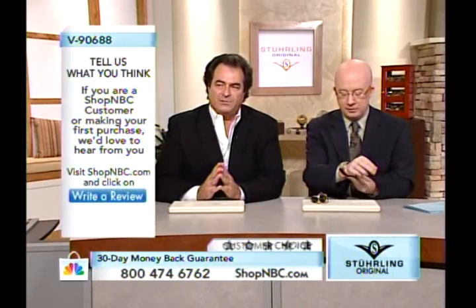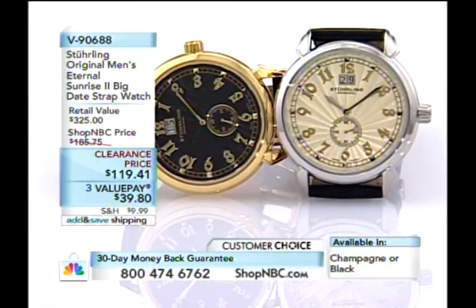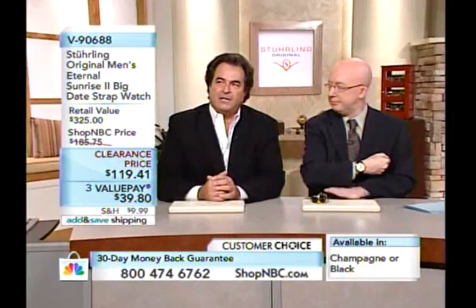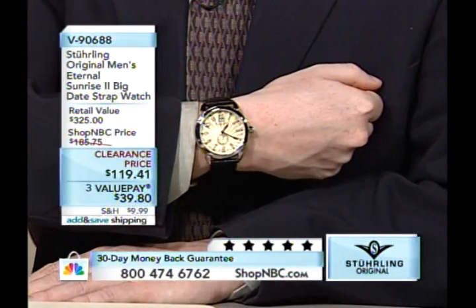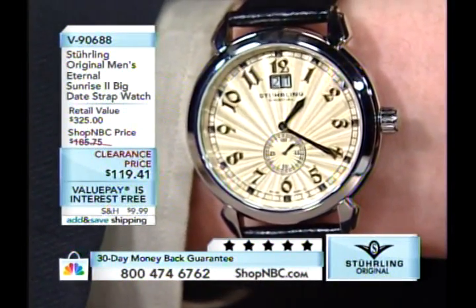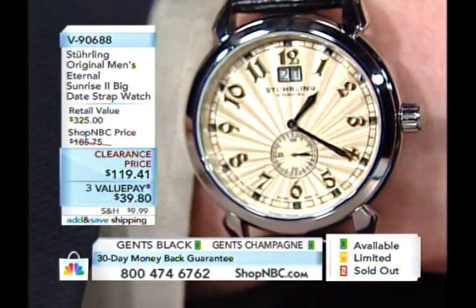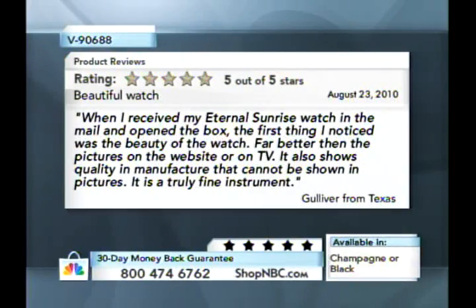This is a great choice of movement because it gives you a big date — two separate discs — and small seconds, making it look like a mechanical automatic. The Ronda Mastertech 6004 gives you that look of an automatic in a quartz. We have a Customer Choice designation due to consistent four and five star reviews. One reviewer wrote: 'It is a truly fine instrument' — a very eloquent way to describe these watches.